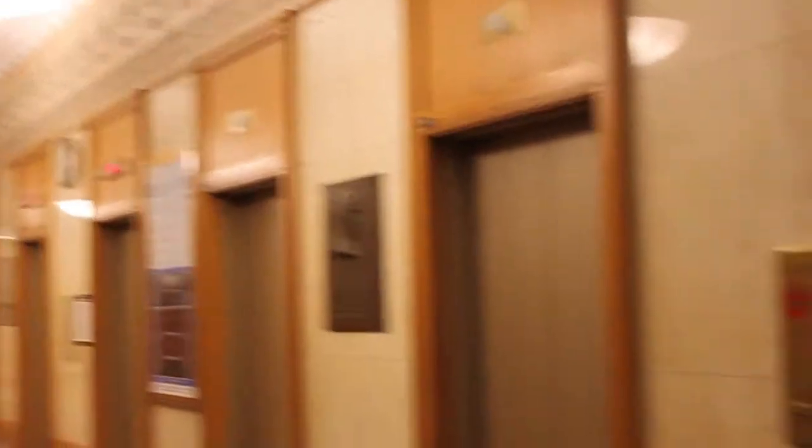All right, we're back on the first floor. It's about 5:40. I'm gonna let this last batch of elevators go up and see how long this one takes. Okay, all the elevators have gone up, so I'm gonna press.